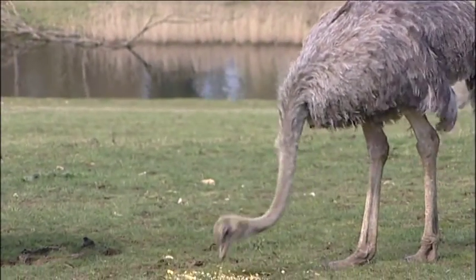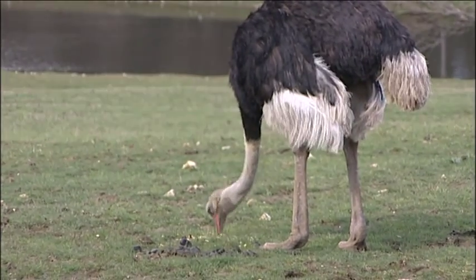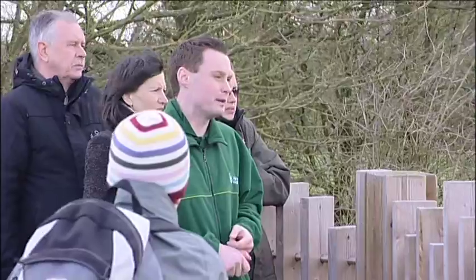They will pay that amount for birds this year, and £15,000 of that will actually go to some woodland around it.